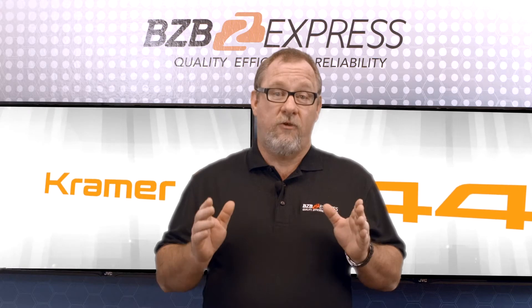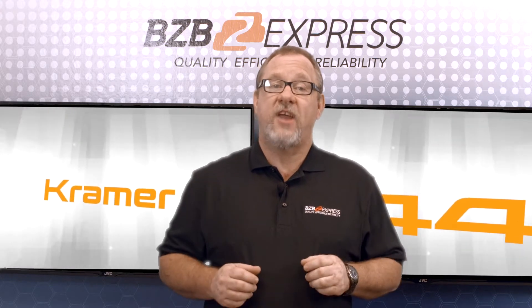The VP444 presentation switcher. The Kramer VP444 is a 12x2 multi-format, auto-sensing, professional-grade switcher and scaler, leveraging Kramer's PixPerfect scaling technology.